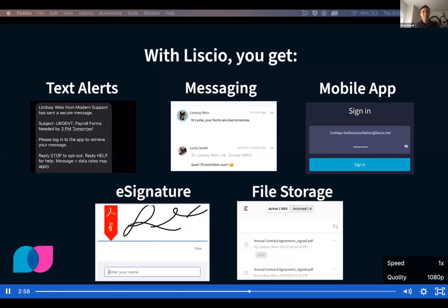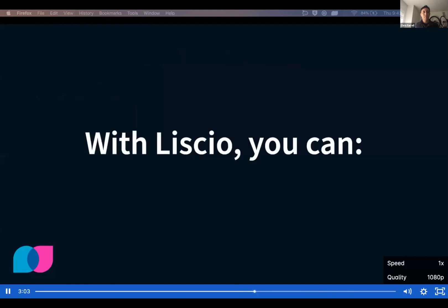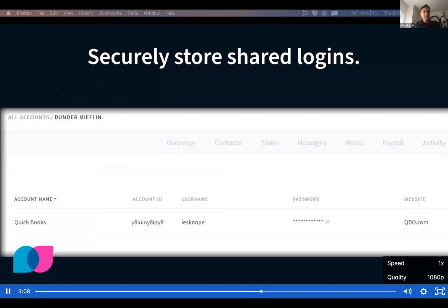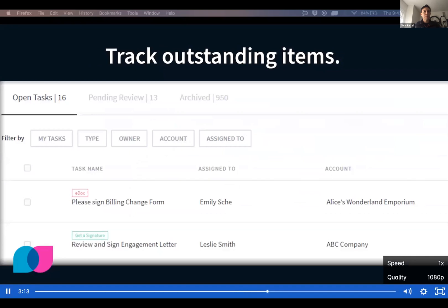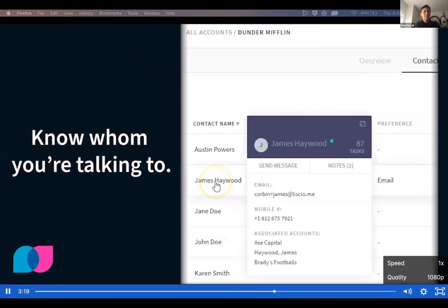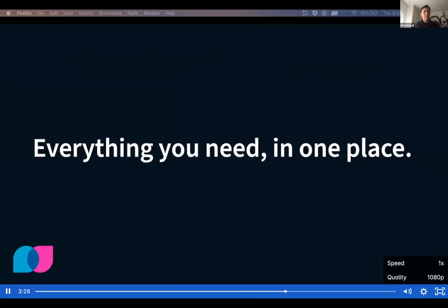But wait, there's more. With Lysio, you can see all outstanding notes, securely store shared logins, track outstanding items firm-wide, see all of your files in one place, know whom you're talking to, and see and search all interactions. Lysio is everything you need in one place.